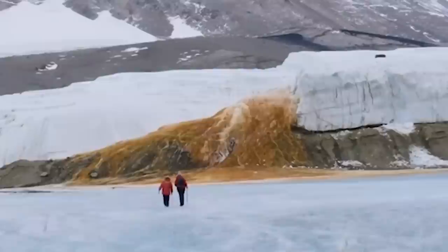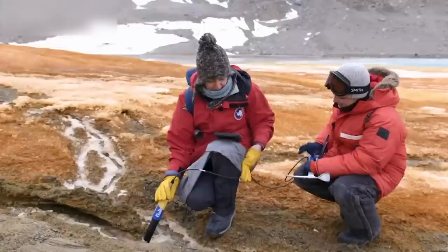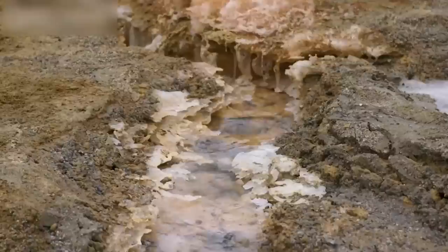Some people thought algae might be to blame, but there wasn't any evidence, and later studies in the Journal of Glaciology disproved that theory. According to a team of scientists, Blood Falls pours in from Taylor Glacier, with liquid bubbling up from the glacier surface. After gathering imaging from underneath the glacier, scientists determined there was a network of subglacial rivers and a lake filled with iron-rich brine. This gave the Blood Falls its dark red color and explained why it never froze, making it the coldest glacier on Earth with water that constantly flows.